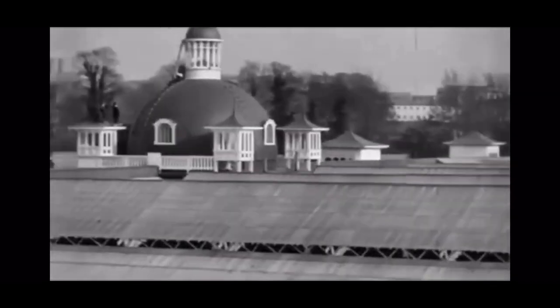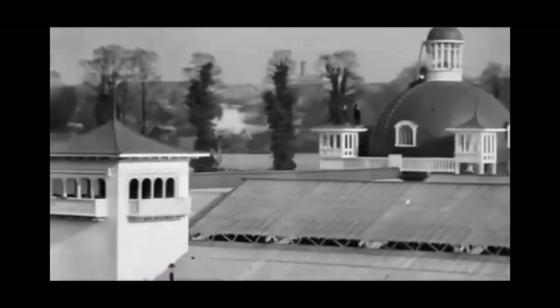Here we can see the expanse of the 44-acre site of the exhibition as seen from the top of the water chute. Its structure is going as far as the eye can see. In this particular shot, we are treated to views of the various themed halls showcasing Edwardian industrial, educational and societal progress in Ireland, such as the domed industrial hall and the squared towers of the concert hall.